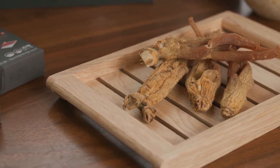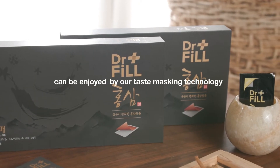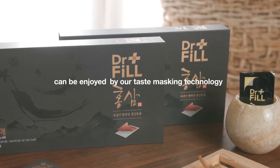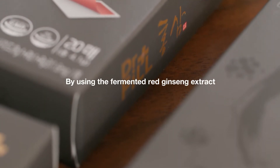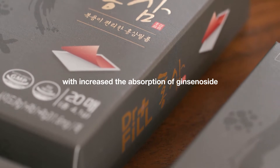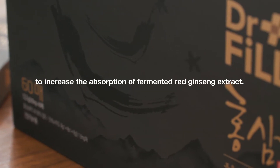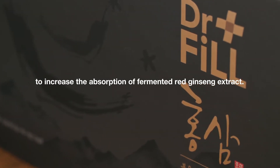Red ginseng's bitter and undesirable taste can be enjoyed through our taste masking technology. By using the fermented red ginseng extract with increased absorption of ginsenoside, it is designed to dissolve more easily in your mouth to increase the absorption of fermented red ginseng extract.